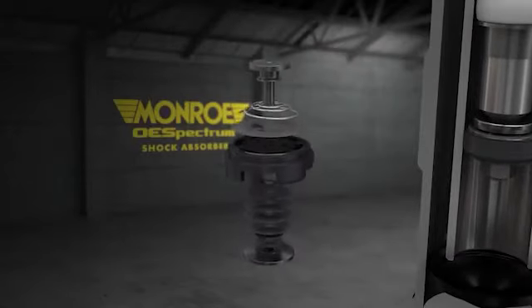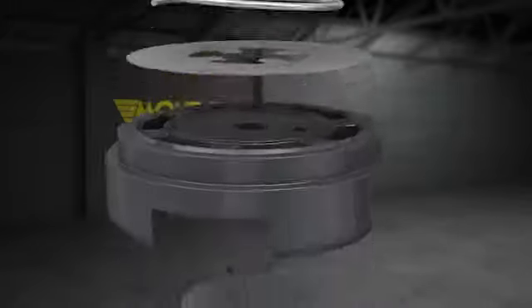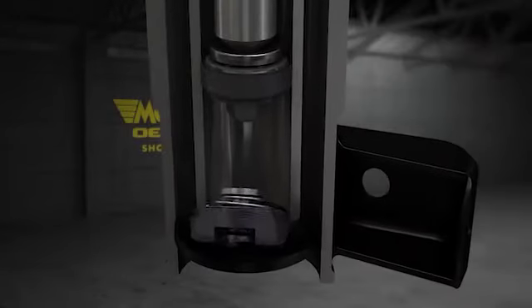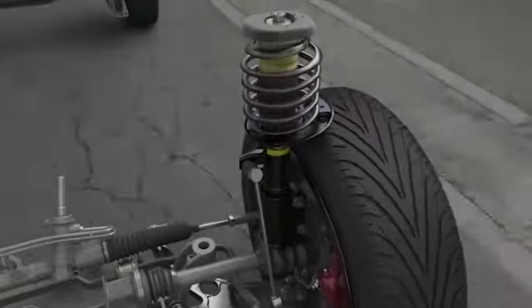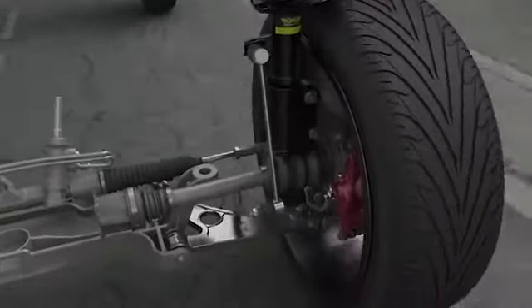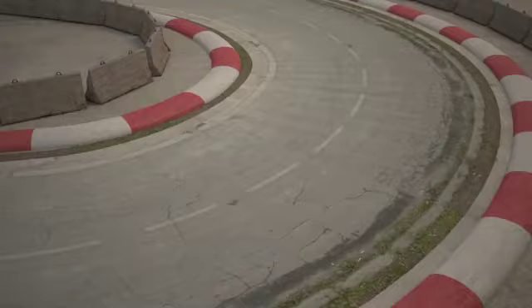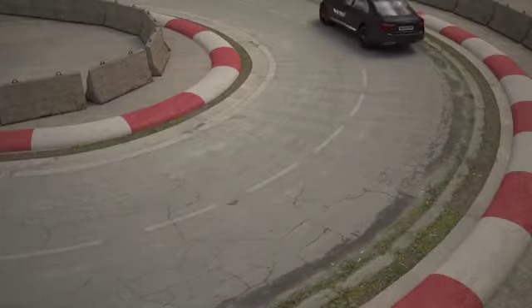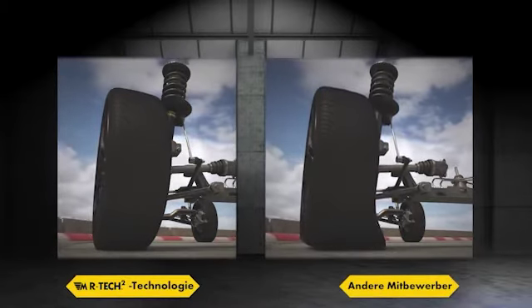Diese neuartige Ventilbauart sieht eine Klemmscheibe vor, wobei hochrobuste Scheiben in Ultraleichtbauweise eingesetzt werden. Mit der Kombination aus dem neuen ICV-Ventil und exklusiver MR-Tech2 Zugstufenventiltechnik haben die Tenneco Ingenieure ein Stoßdämpfer- und Federbein-Design kreiert, das durch optimale Kontroll- und Handling-Eigenschaften bei minimalem NVH-Verhalten — also Geräusche, Vibrationen und Steifigkeit — vollkommen neue Maßstäbe setzt.